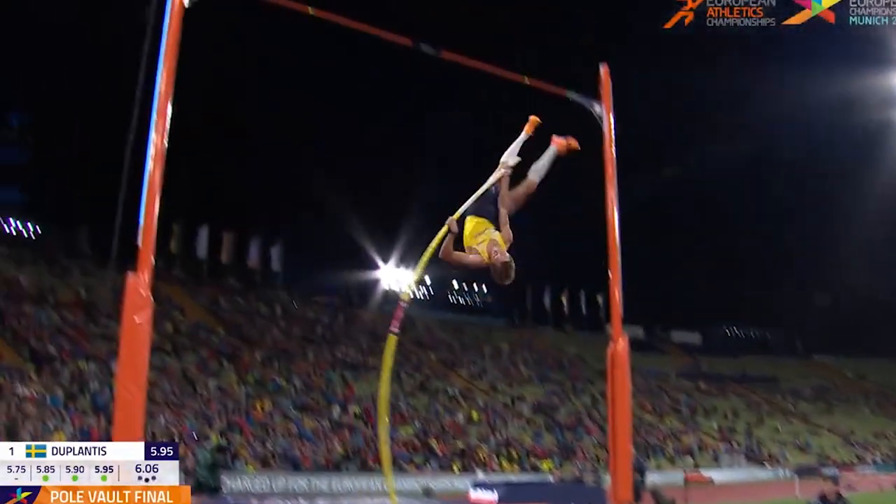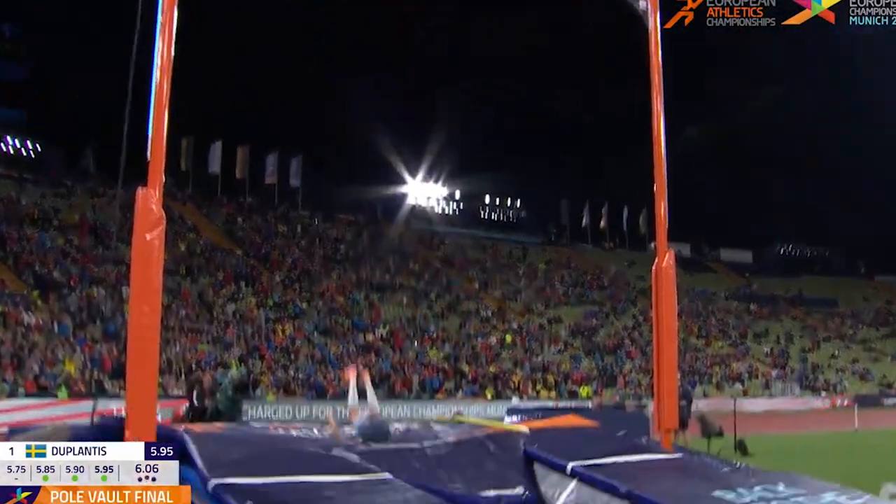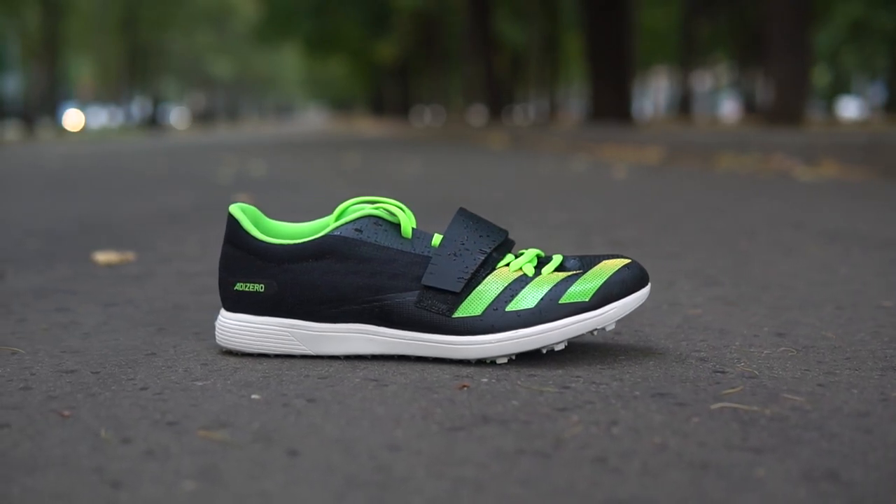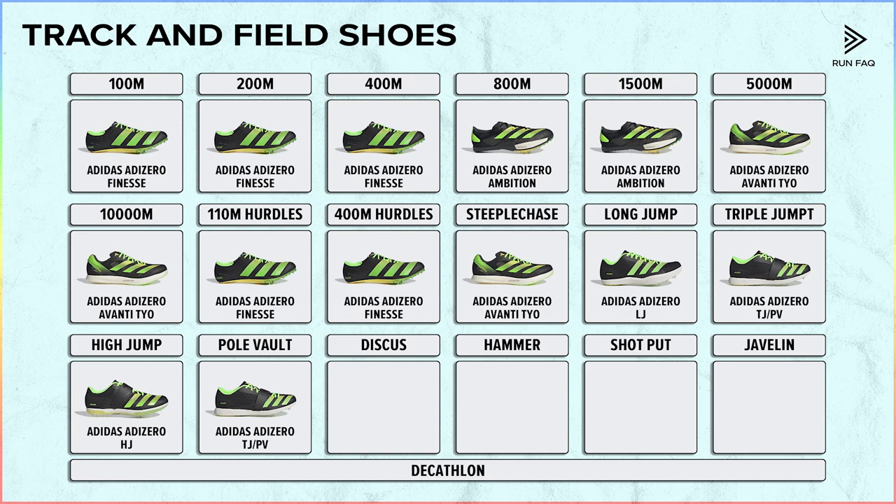Finally there is pole vault. Adidas suggests that these athletes use the triple jump shoes, since they provide the right combination of speed and precision in movements. So this is the Adidas setup for running and jumping events.